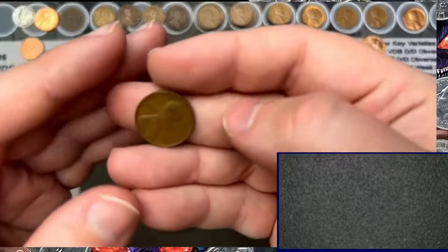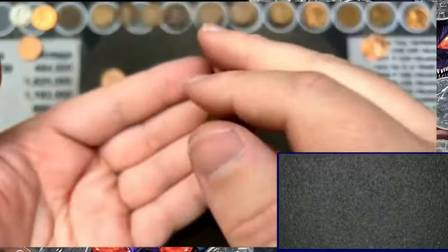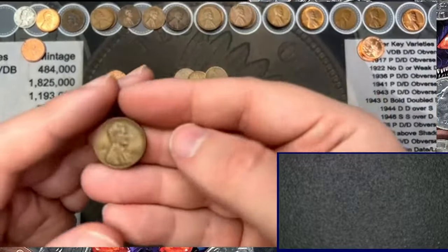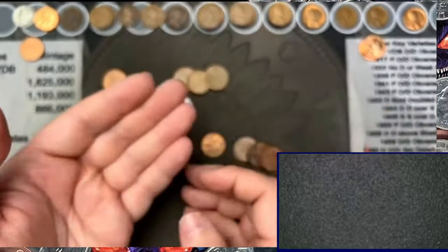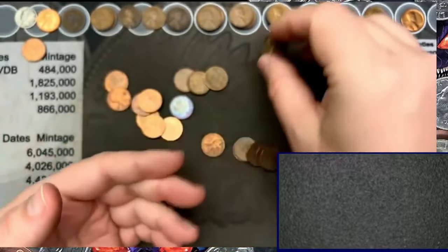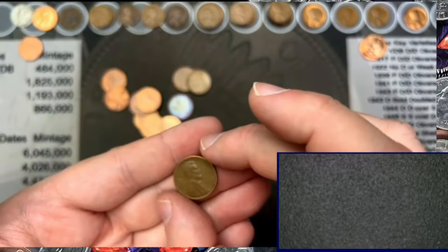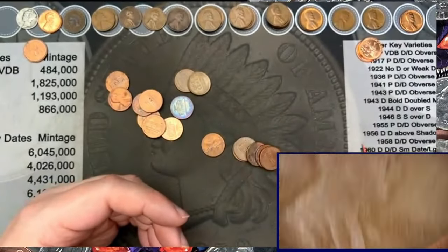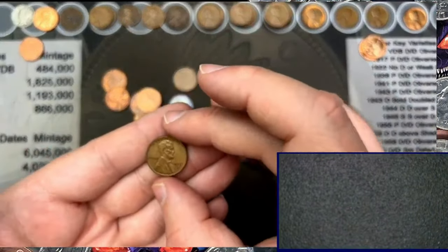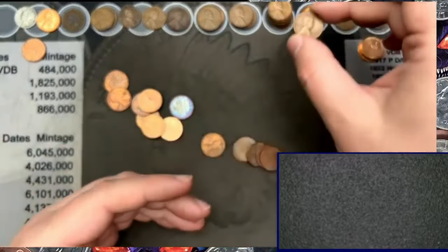Let's check these wheats out and flip through these last few coins. 1936 — another 1936 wheat cent. 1953 out of Denver, cool. Another wheat — 1948 out of San Francisco, nice. These rolls are just awesome. 1953 out of Denver and a 1956 out of Denver.